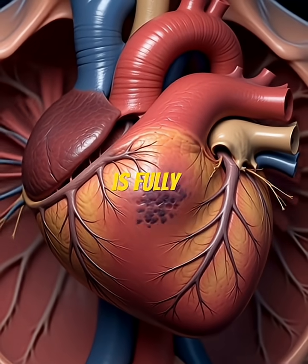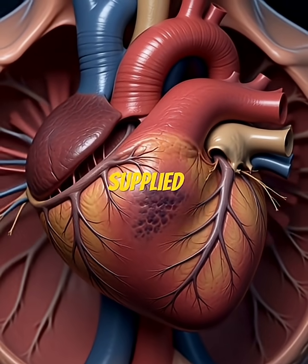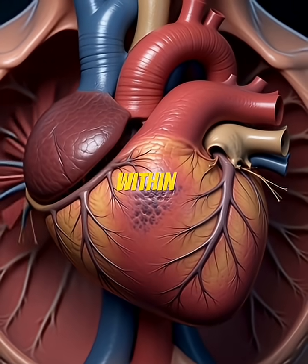Once the artery is fully occluded, oxygen can no longer reach the heart tissue supplied by that artery. Permanent damage begins within minutes.